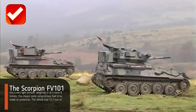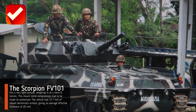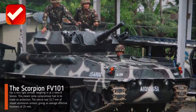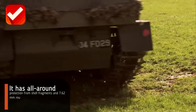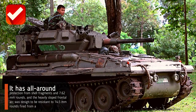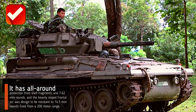The Scorpion FV 101 has very light armor, weighing in at a mere eight tons. This meant some compromises had to be made on protection. The vehicle had 12.7 millimeters of sloped aluminum armor, giving an average effective thickness of 25 millimeters. It has all-around protection from shell fragments and 7.62 millimeter rounds, and the heavily sloped frontal arc was designed to be resistant to 14.5 millimeter rounds fired from a 200-meter range.